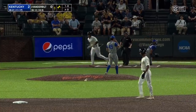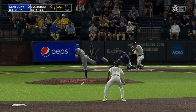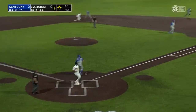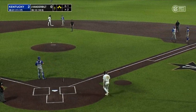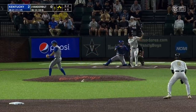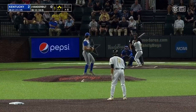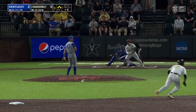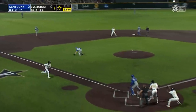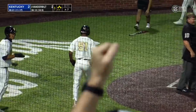Hit him — bases loaded, nobody out, and Dominic Keegan coming up. Hard ground ball right to Collette who comes home for the force. Collette was playing in and they got the lead man — stays two-nothing. Foul tip, strike three. Big second out for Austin Strickland. Line drive, left field — base hit. Bradfield scores, Thomas headed home and we are tied. Two-run single for CJ Rodriguez snaps an 0-for-14 skid.